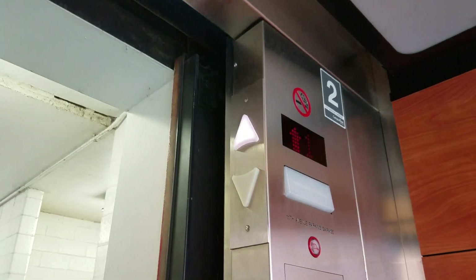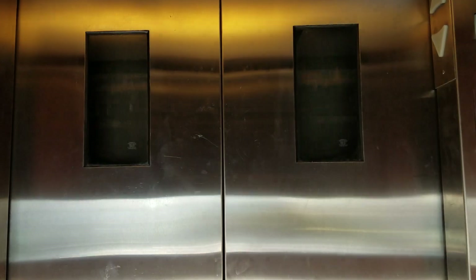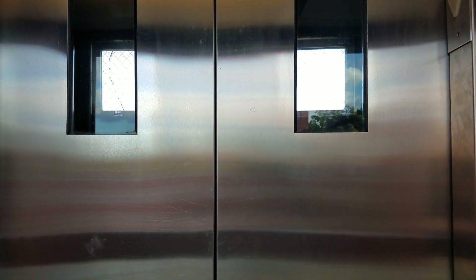Look at these doors right here. These windows. Hopefully nobody's here, but we'll see. We'll light the bell. Now let's look at these windows here. Look at these windows here.